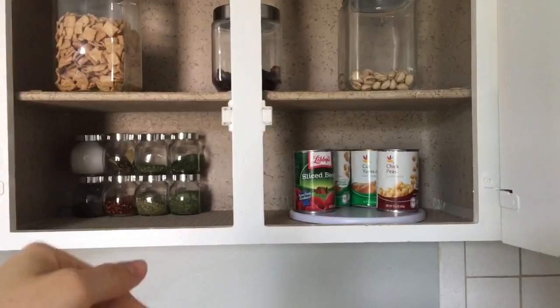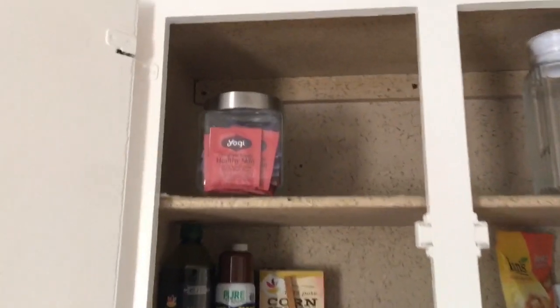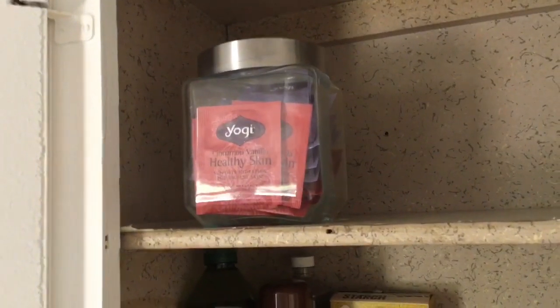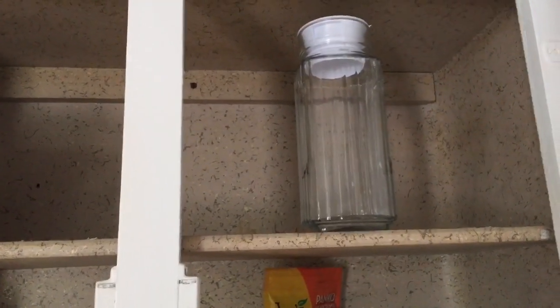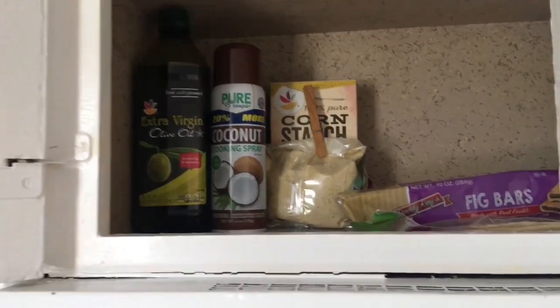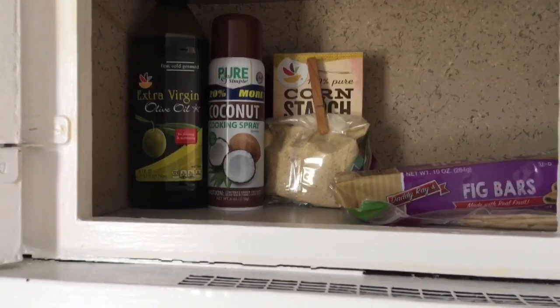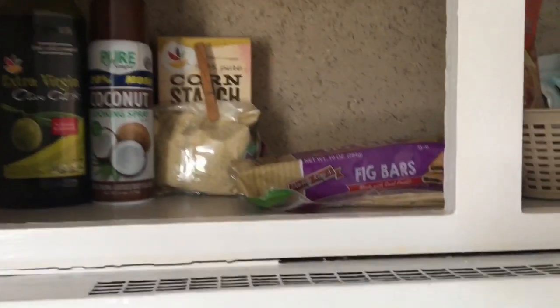Moving on to the cabinet above the stove. I keep my tea in a mason jar — I use Yogi tea, usually the Calm tea, which is the purple one, and a Healthy Skin tea. There's an empty mason jar that was a gift at Christmas. I also have extra virgin olive oil, coconut spray, and a bag with a clothespin that's falafel mix — I make falafel balls or burgers with it, they're delicious. I have cornstarch to thicken sauces, fig bar tortilla wraps, and breadcrumbs.